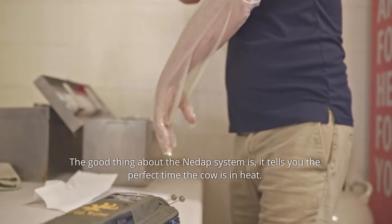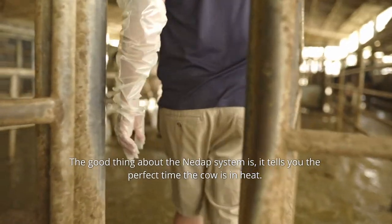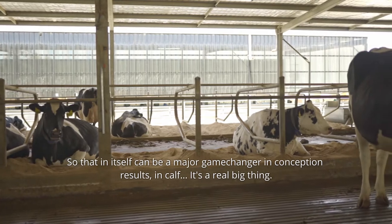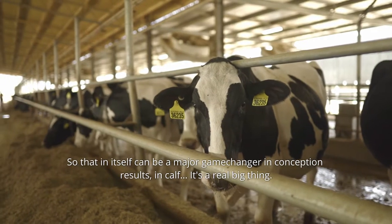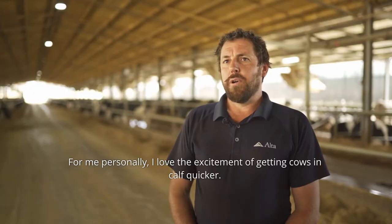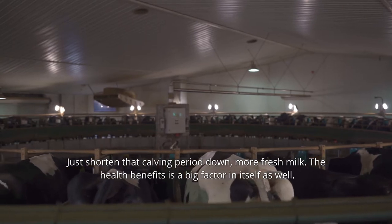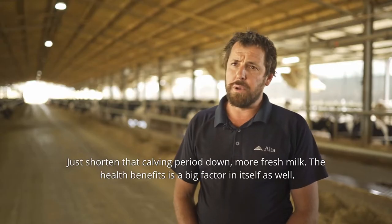The good thing about the collar system is it optimally tells you the perfect time that cow is on heat, so that in itself can be a major game changer in conception results in calf — it's a real big thing. For me personally, I love the excitement of getting cows in calf quicker and just shortening that calving period down, meaning more fresh milk.